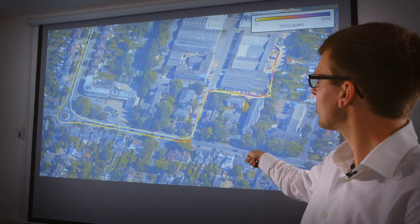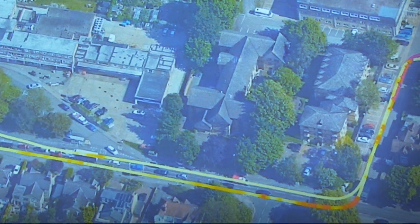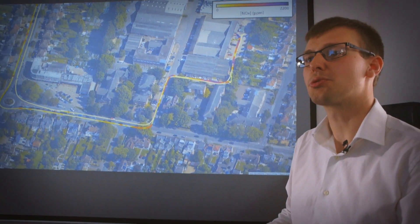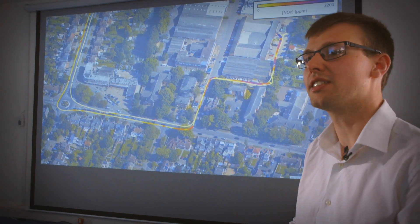On this map we can see a number of short duration emissions events: the pull away onto this road, the pull away onto this roundabout, and also several short duration tailpipe events during gear changes in congested traffic. The identification of these pollution hotspots with centimetre level accuracy is really useful for air quality studies.